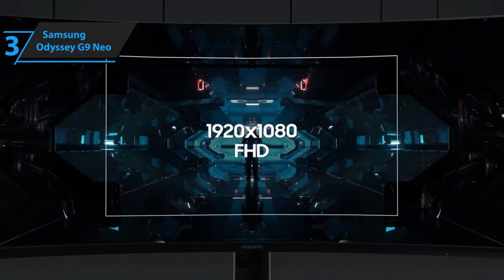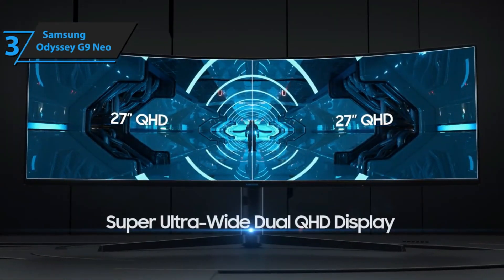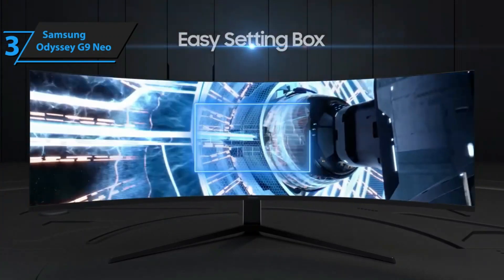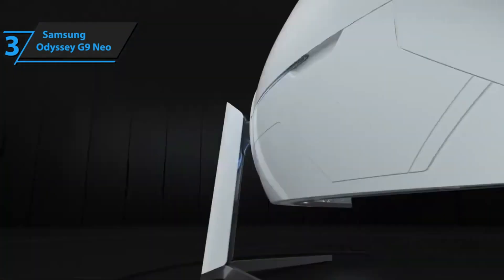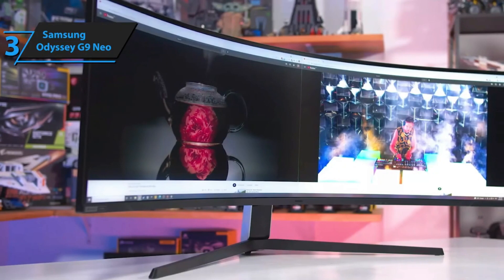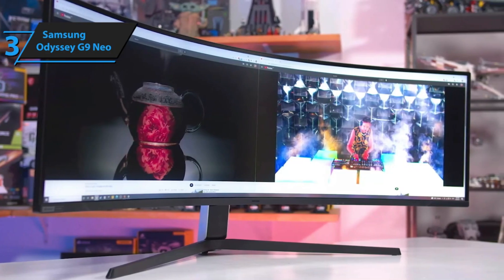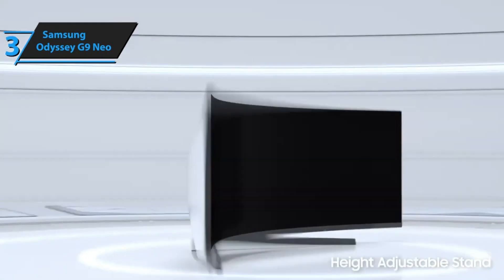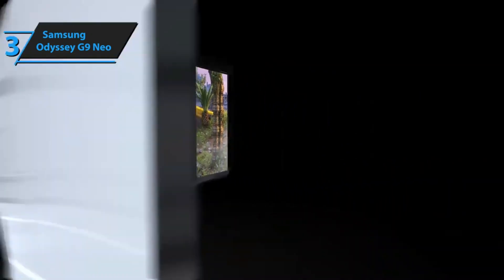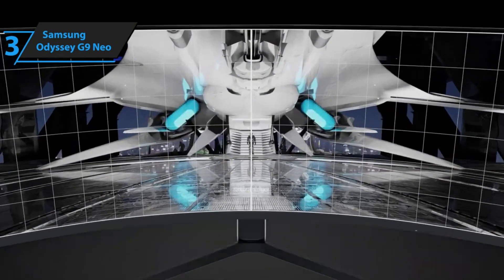Not only does it require a high-end gaming PC, ideally with an RTX 3080 graphics card at the minimum, but it also carries a heftier price tag than its predecessor. For those who can afford it, this investment is undoubtedly worthwhile. The display quality is spectacular, offering vibrant colors and unparalleled black levels that are hard to find in most gaming monitors. Gaming on this beast of a monitor is a luxurious experience that feels well justified. The Samsung Odyssey Neo G9 is the only gaming monitor with an HDR 2000 rating, placing it above even the Asus ROG Swift PG27 UK and ensuring it delivers the best HDR experience we've seen, even surpassing some TVs. It's the perfect choice for gamers who want the best gaming experience money can buy.